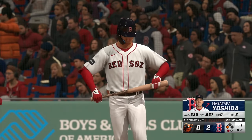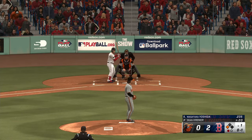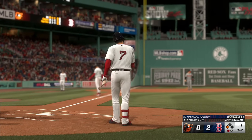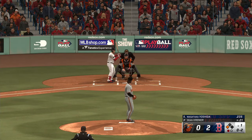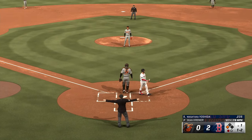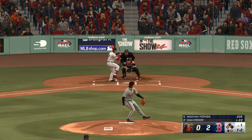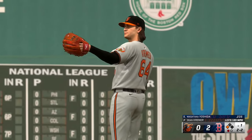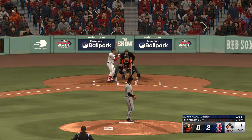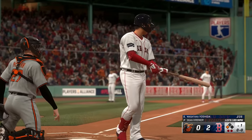Here is Masataka Yoshida. Red Sox already leading. One and two, in the dirt — and an excellent job keeping it right there. Pitch misses, two and two. The righty deals — got him swinging for the strikeout. Couldn't catch up to the heater.